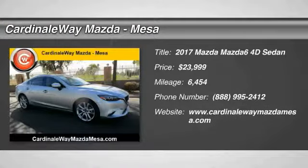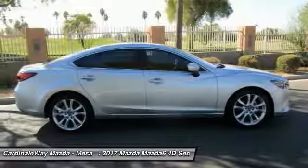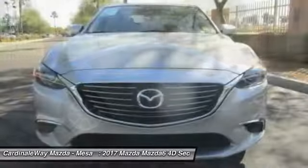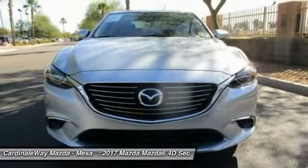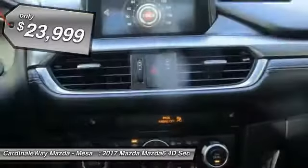2017 Mazda 6. Exceptionally stylish and fun to drive, the Mazda 6 has quality, dependability and reliability at the heart of its design. This acclaimed sports sedan appeals to your senses and your wallet and is priced below $25,000.